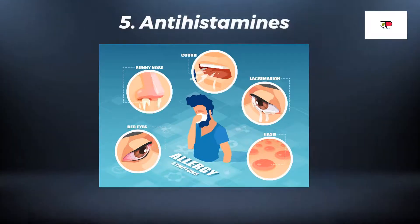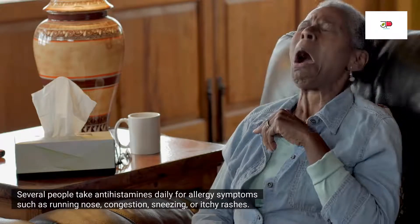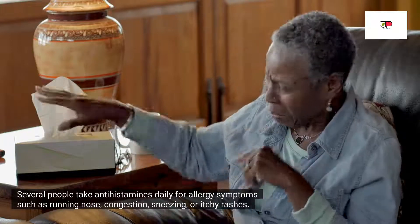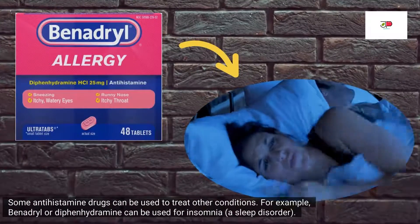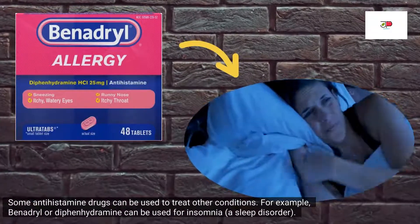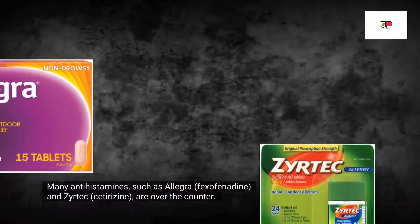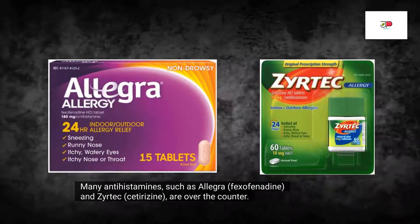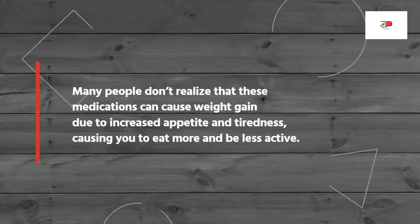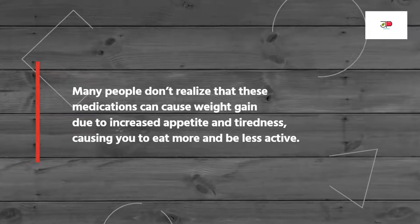Antihistamines are another drug class that can cause weight gain. Several people take antihistamines daily for allergy symptoms such as runny nose, congestion, sneezing, or itchy rashes. Some antihistamines can also be used to treat other conditions — for example, Benadryl or diphenhydramine can be used for insomnia. Many antihistamines such as Allegra or fexofenadine and Zyrtec or cetirizine are over-the-counter. Many people do not realize that these medications can cause weight gain due to increased appetite and tiredness, causing you to eat more and be less active.